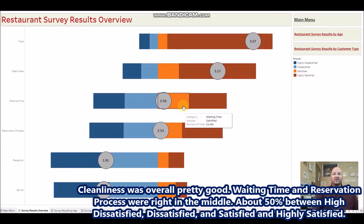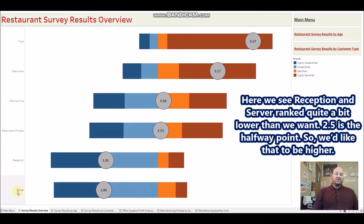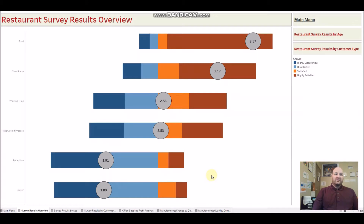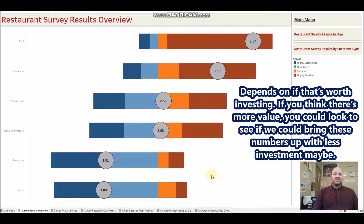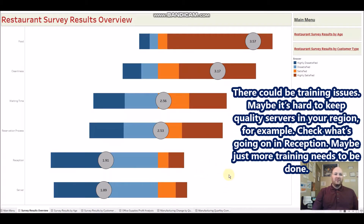Reception and server were ranked quite a bit lower than we'd want — two and a half is the halfway point, and you'd probably want that higher. It depends on whether you think there's value in investing there. You could see if you can get those numbers up with less investment — maybe it's a training issue, or you're understaffed, or it's hard to keep quality servers in your region.